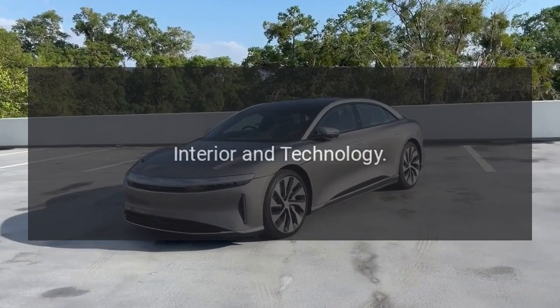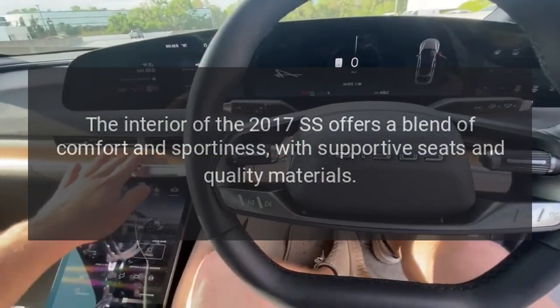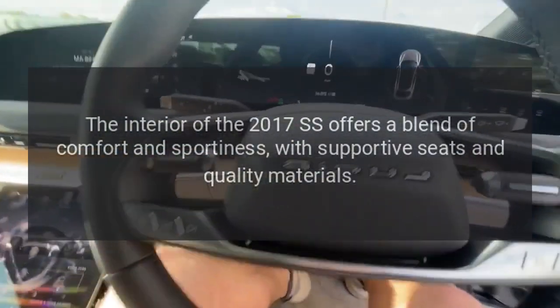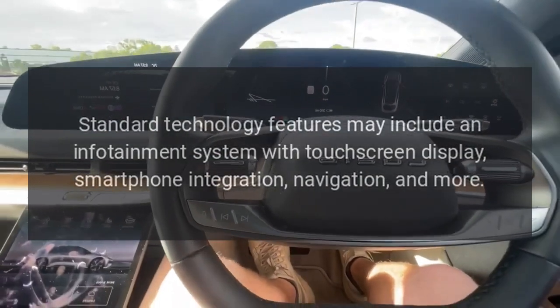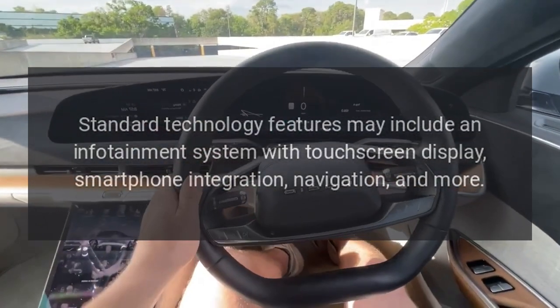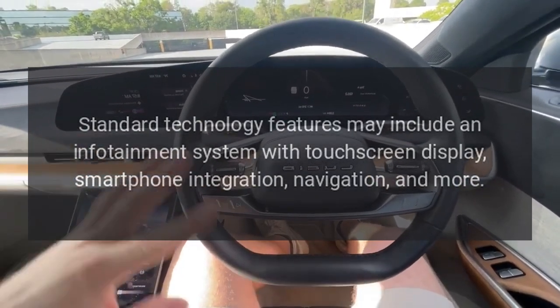Interior and Technology. The interior of the 2017 SS offers a blend of comfort and sportiness, with supportive seats and quality materials. Standard technology features may include an infotainment system with touchscreen display, smartphone integration, navigation, and more.